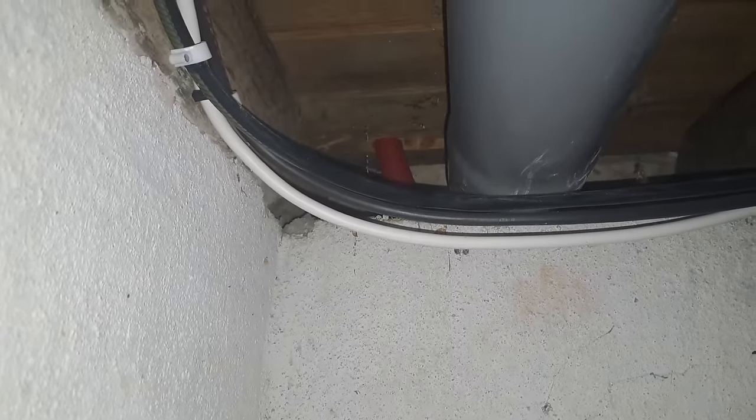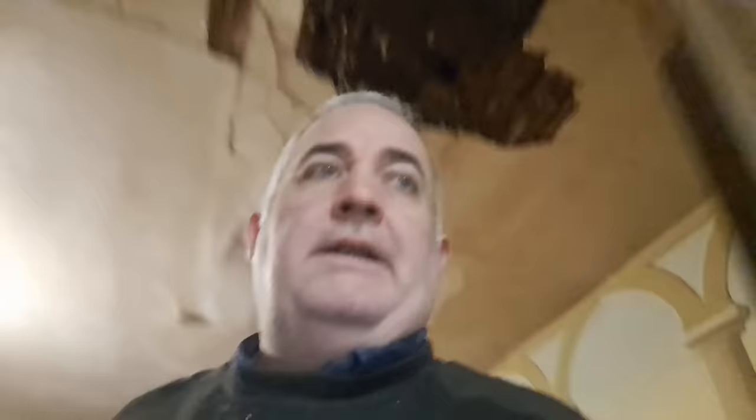It's a bit wedged in there. I'm going to have to make a bigger hole through the floor to allow the curve to get the pipe round.